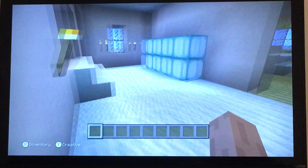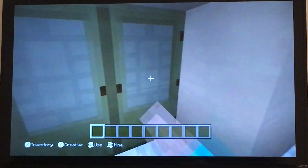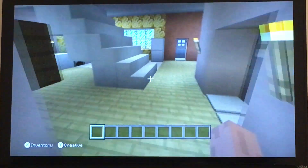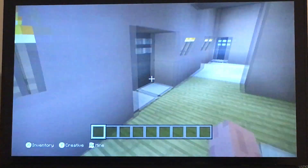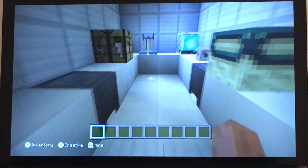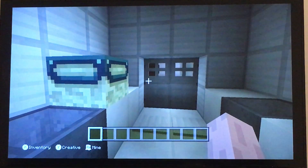Entering through here, this is the living room, bathroom, kitchen, dining room, and of course here we have the lab where they do all experiments and stuff — Archie's parents use this.